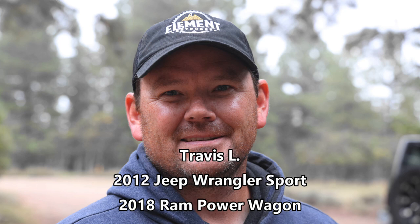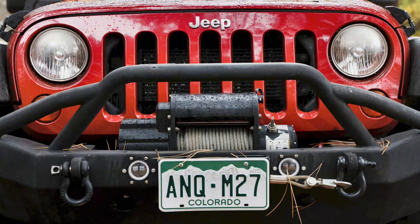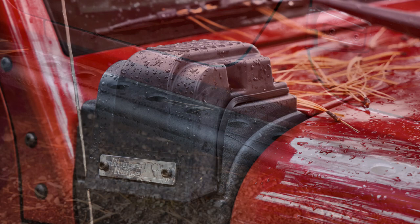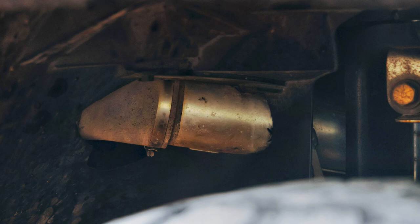This is a 2012 Jeep Wrangler Sport on a 2.5-inch JKS lift with 35-inch General Grabber AT3 tires and a manual JKS sway bar disconnect up front. Since it's a Sport, it has a Dana 30 front axle that has been sleeved and upgraded with ball joints and chromoly axle shafts, mostly from Synergy. It has rock sliders, Rampage bumpers with swing-away tire carrier in the rear, auxiliary lighting, a Rugged Ridge high-and-low-mount snorkel, and a Superchips Flash Pak — so it should be making around 300 horsepower.